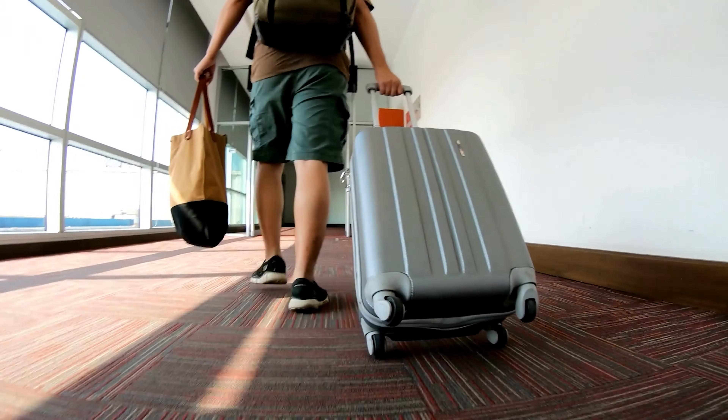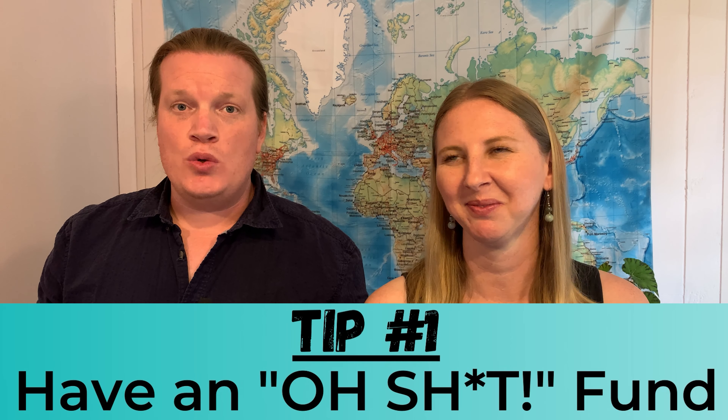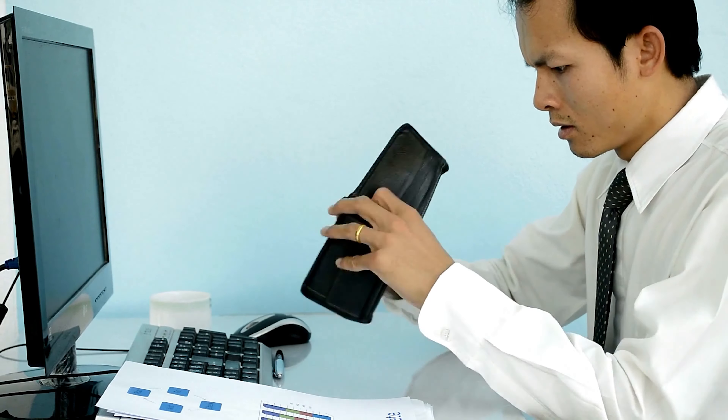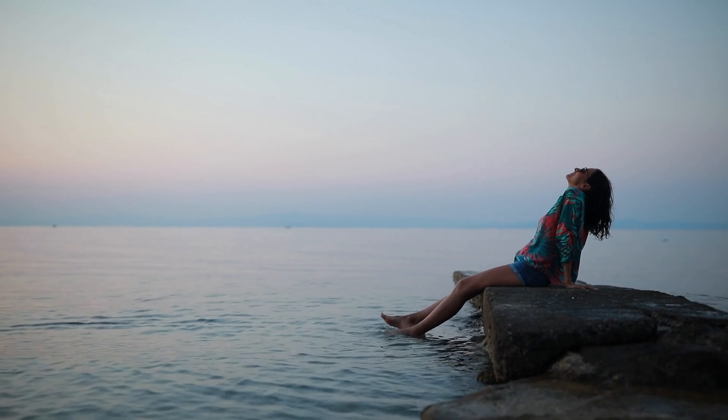Before you start traveling full-time, we highly recommend that you have at least three to six months of savings in what we like to call an oh-s*** fund. Make sure that savings is enough to cover your basic lifestyle necessities — for the two of us that's about $2,000 to $3,000 a month — because s*** can, will, and does happen. You might need to travel home quickly for a family emergency, or you might lose your main source of income and need some cash to tide you over. Both of those things have happened to us.